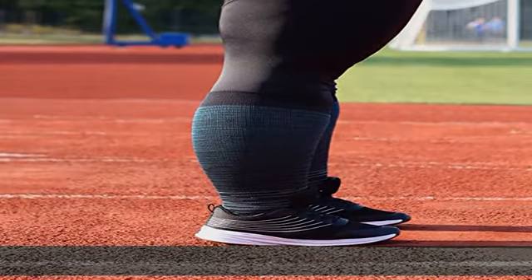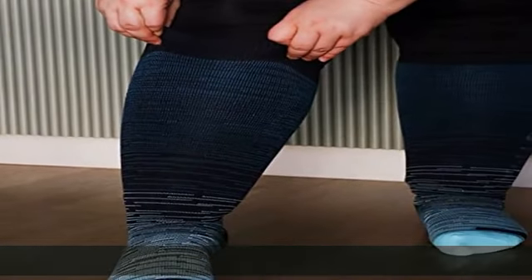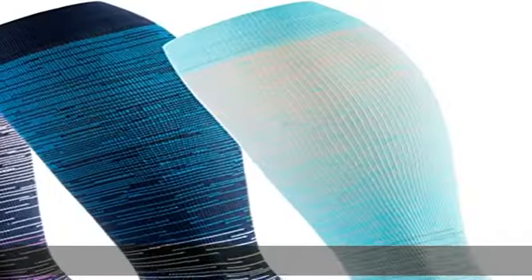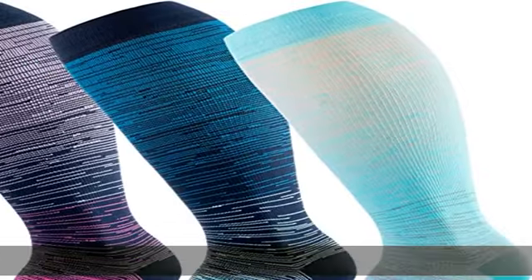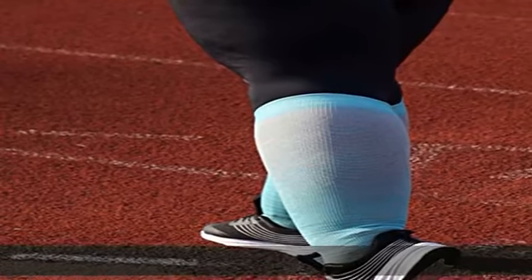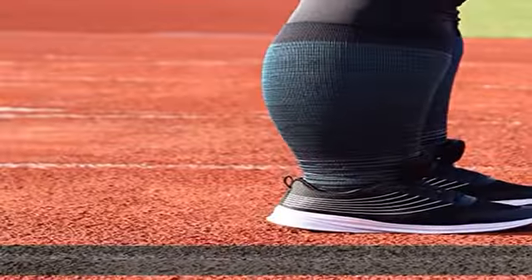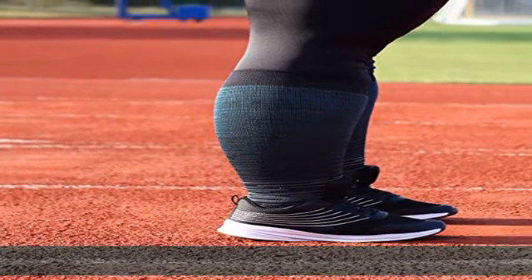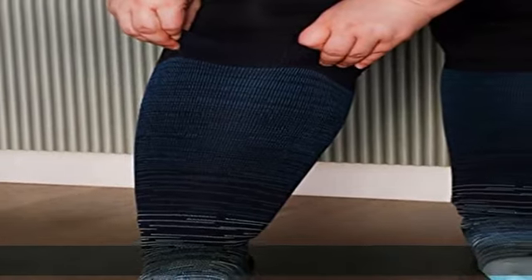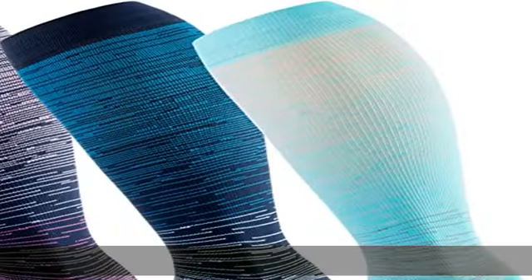These well-made compression socks deliver perfect calf compression at 15-20 mmHg, fitting naturally but closely on your legs. They boost blood circulation and reduce muscle soreness, providing enough support and stretch so you can train harder or recover faster. Recommended for leg conditions like varicose veins, shin splints, edema, poor blood flow, calf cramps, leg pain, or leg fatigue.